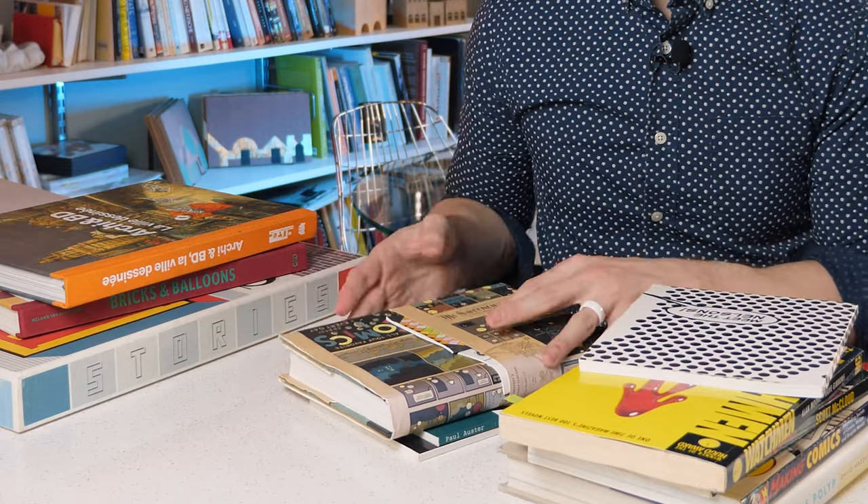Graphic novels are really unique for how they bring together text and images to make stories. These multi-page books are filled cover to cover with drawings and offer a vast array of possibilities for conveying space and narrative together.